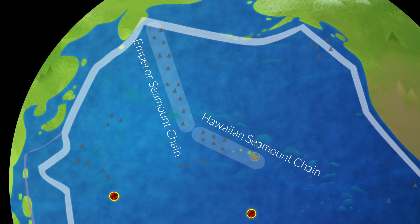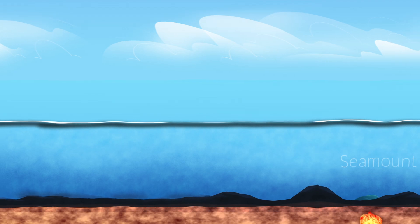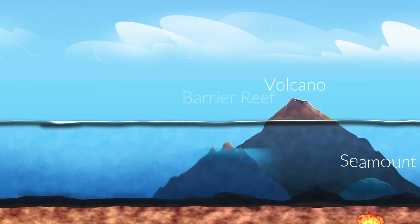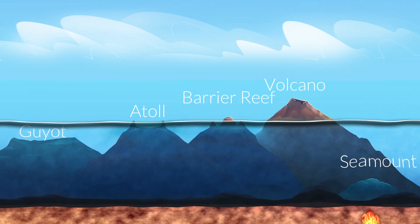The Hawaiian Emperor Seamount Chain is an excellent example of this process. As the tectonic plate moves northwest, active volcanism creates a seamount chain and, in some cases like Hawaii, islands that eventually erode and subside into underwater seamounts over millennia.